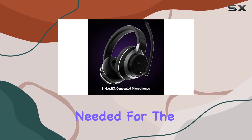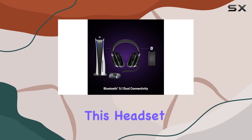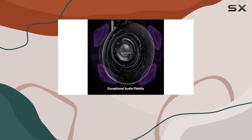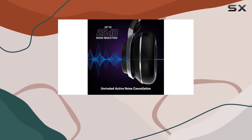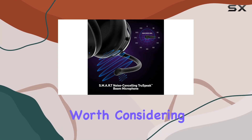While there are some small tweaks needed for the sound profile, the ability to adjust it to your personal preference makes this headset a great choice for serious gamers who want comfort, performance, and flexibility in one package. If you're looking for a premium wireless gaming headset, the Stealth Pro is certainly worth considering.